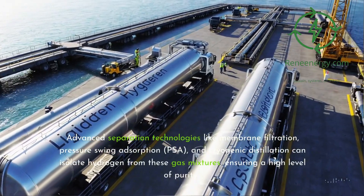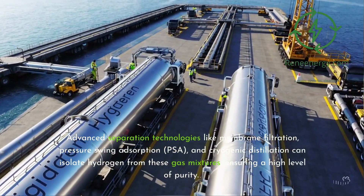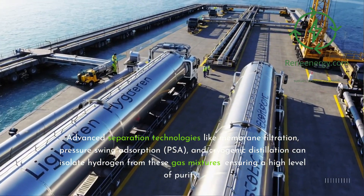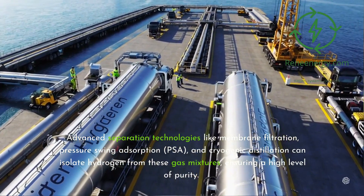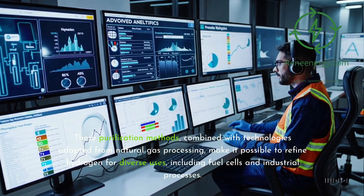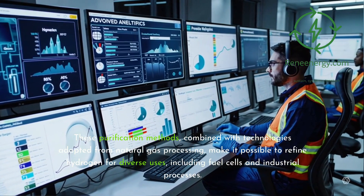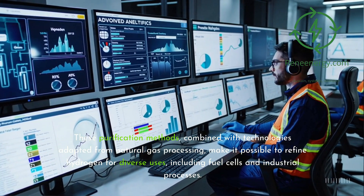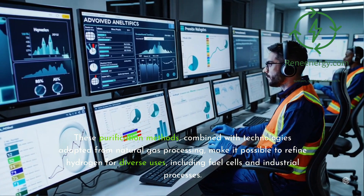Advanced separation technologies like membrane filtration, pressure swing adsorption (PSA), and cryogenic distillation can isolate hydrogen from these gas mixtures, ensuring a high level of purity. These purification methods, combined with technologies adapted from natural gas processing, make it possible to refine hydrogen for diverse uses, including fuel cells and industrial processes.